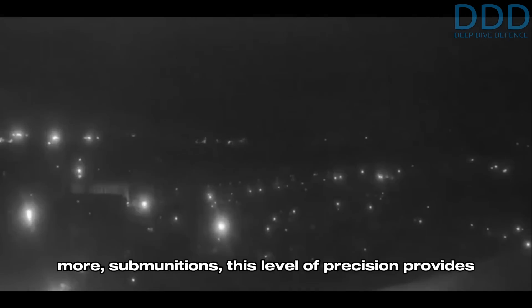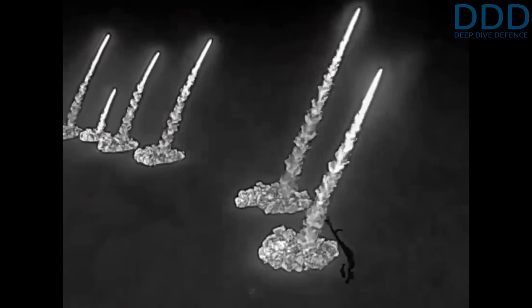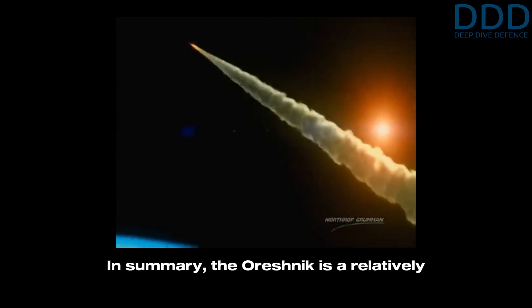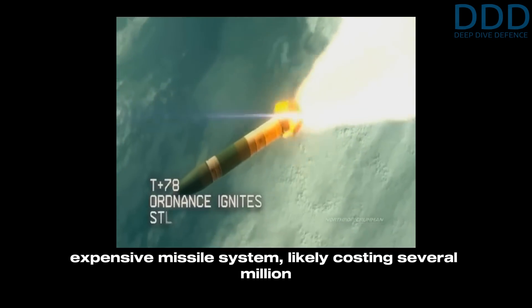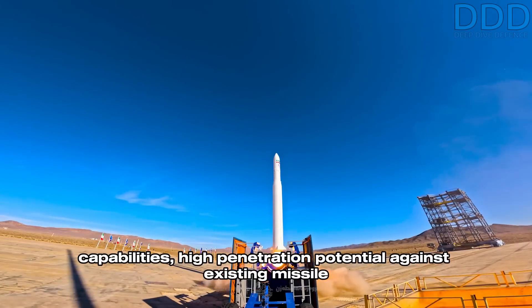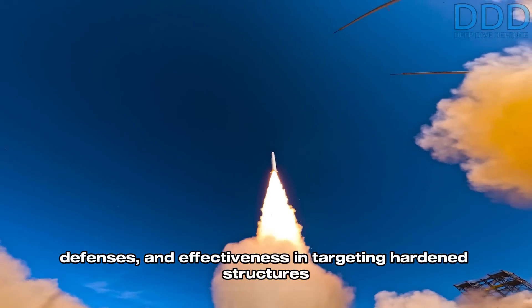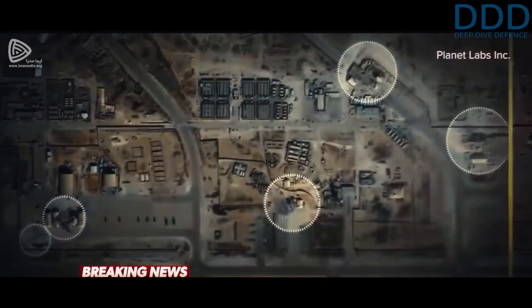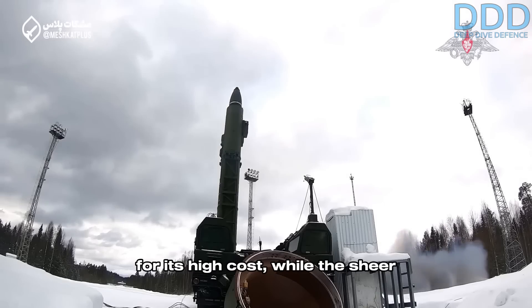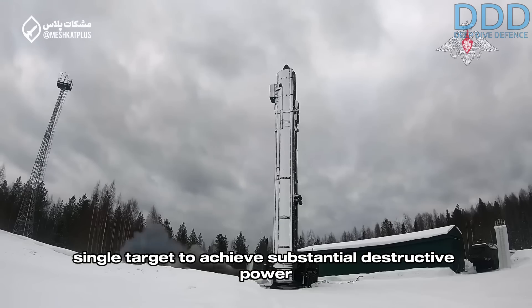When combined with the ability to deploy six sets of six, or potentially even more, submunitions, this level of precision provides sufficient firepower to effectively target tactical military assets, particularly large area targets. This capability allows a single Oreshnik to exploit its ability to strike up to six distinct targets. In summary, the Oreshnik is a relatively expensive missile system, likely costing several million dollars per unit. However, its unique combination of long-range capabilities, high penetration potential against existing missile defenses, and effectiveness in targeting hardened structures like air-base tarmacs offers a compelling return on investment. The system's capacity to target six different objects in a single region also compensates for its high cost, while the sheer number of submunitions — up to 36 or more — can also be concentrated on a single target to achieve substantial destructive power when required.